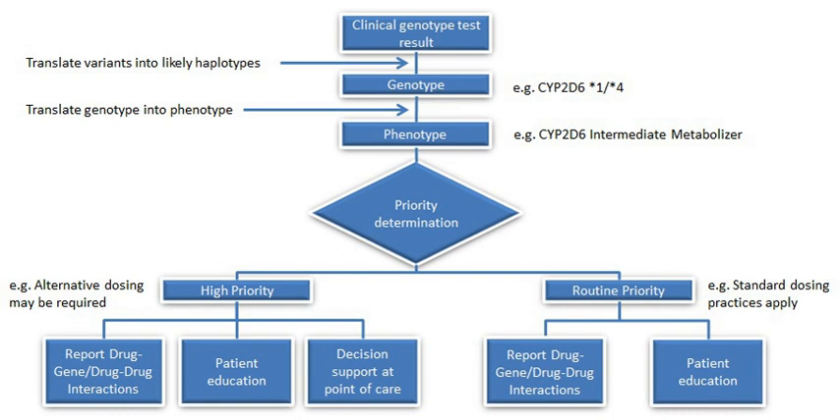Thiopurine methyltransferase (TPMT) catalyzes the S-methylation of thiopurines, thereby regulating the balance between cytotoxic thioguanine nucleotide and inactive metabolites in hematopoietic cells. TPMT is highly involved in 6-MP metabolism, and TPMT activity and TPMT genotype are known to affect the risk of toxicity. Excessive levels of 6-MP can cause myelosuppression and myelotoxicity.